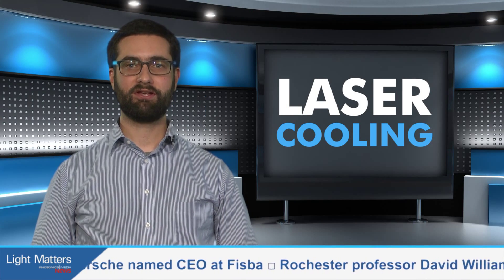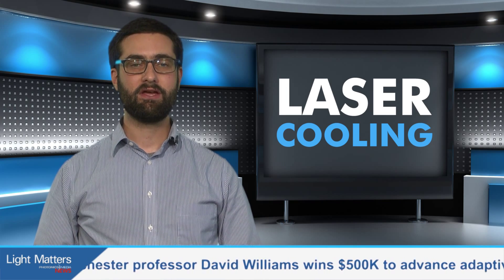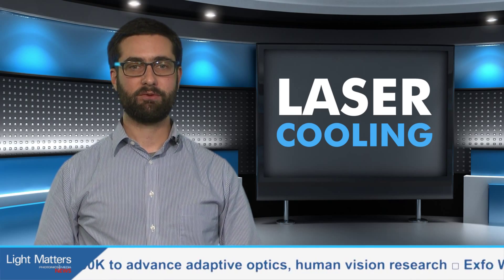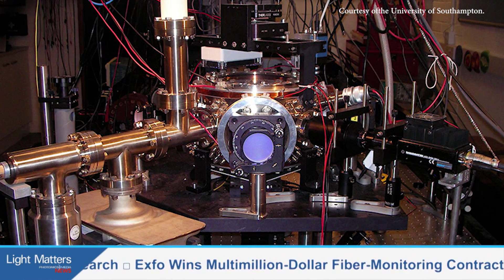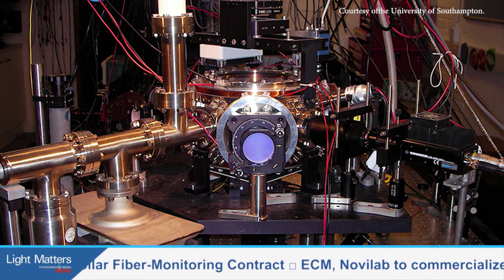And now we go to England, where a versatile laser cooling technique proposed 15 years ago now has partial experimental verification. Researchers at the University of Southampton used matter wave interferometry to lower a sample of already-cold rubidium from 21 to 3 microkelvins, nearly the fundamental temperature limit of laser cooling.